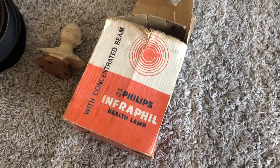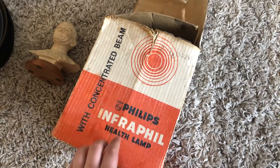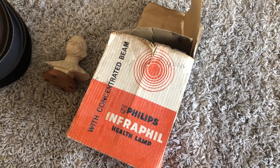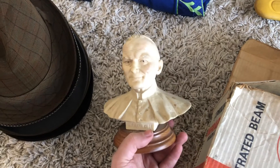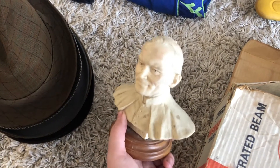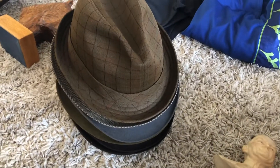On Saturday, first find was this Phillips InFulfill health lamp. I've had these before in the box - paid a pound, I'll probably get £15 to £20 back plus postage. Second find was this bust of the pope, I think. I'm not sure - I was getting desperate at this point. Paid a pound, no idea what it'll go for.